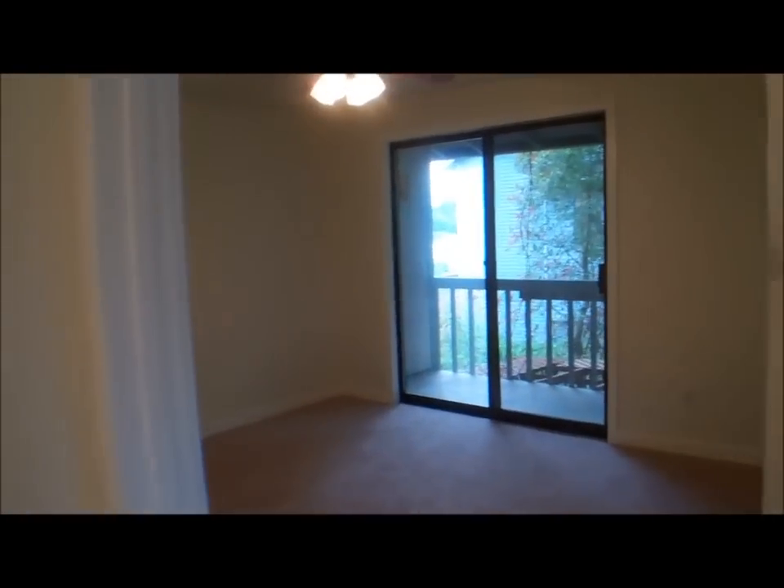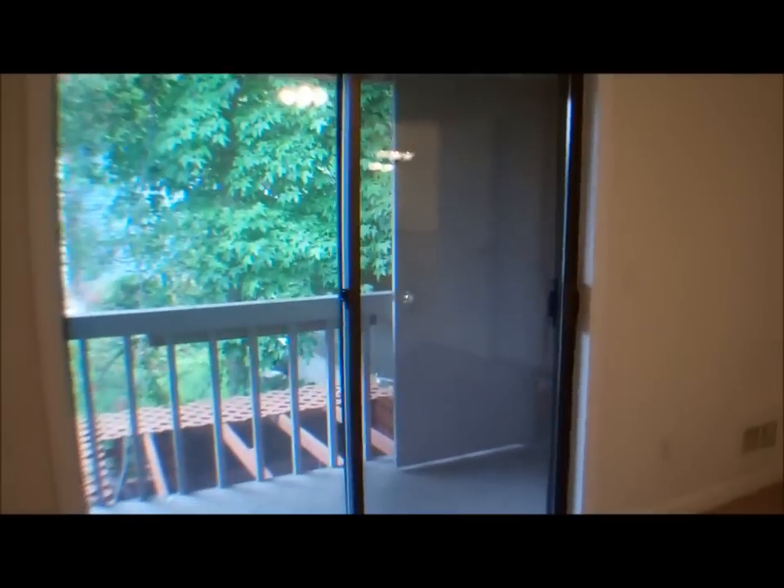To the right of the front door are the stairs. Let's go upstairs. Upstairs we find two bedrooms and a bath. Here's the master bedroom — a large room with sliding glass doors, a deck, storage beside the deck, and a really large master bedroom closet.